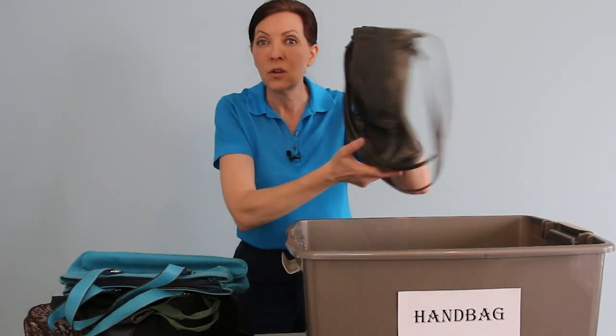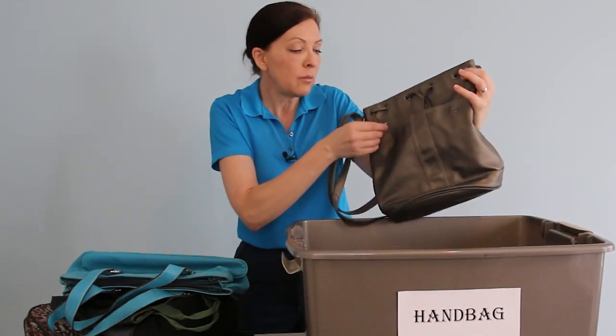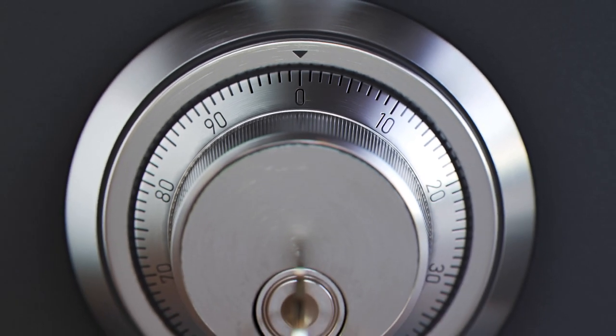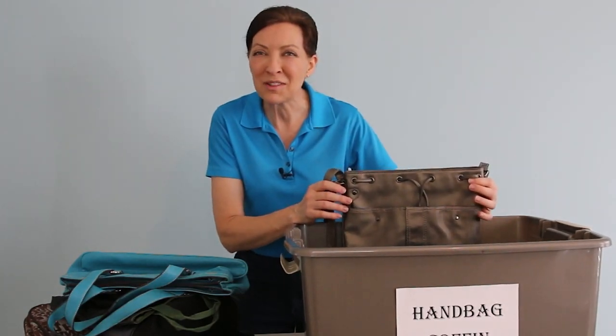There are actually a couple more here inside the coffin. This is a really big purse — I can't believe I used to take this everywhere. And there's actually something poking out of the pocket — it's a combination lock for a locker at one of the gyms I used to go to. The amazing things you'll find in your old purses.